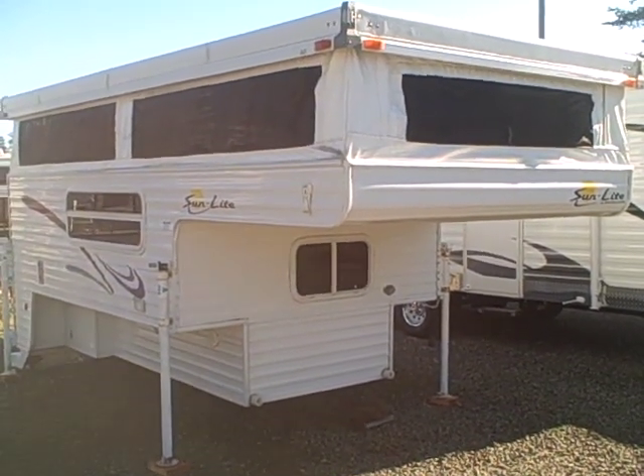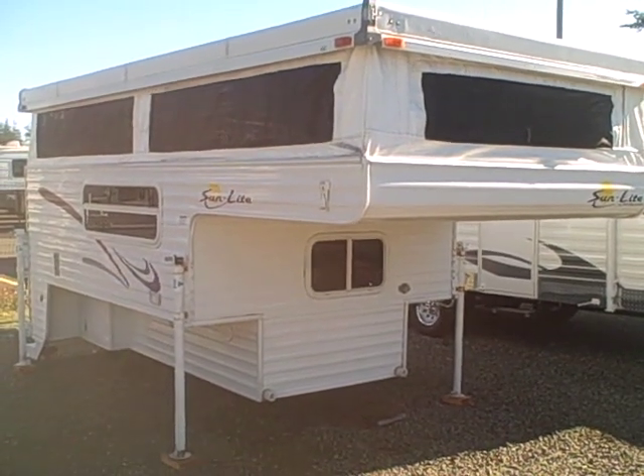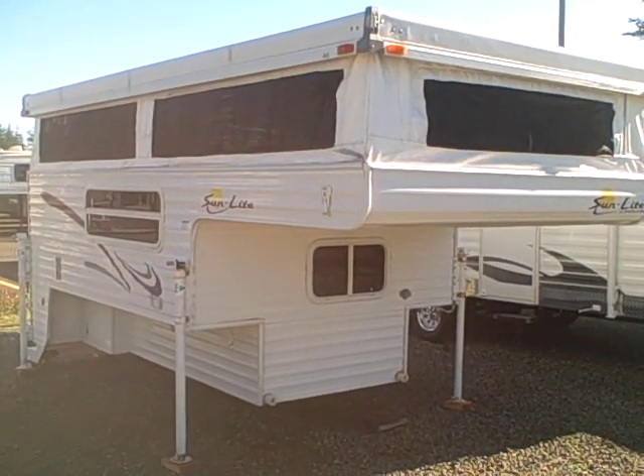Hi, this is Bob with Gibbs RV, and today we're looking at a 2004 Sunlight Pop-Up Truck Camper, made by Sun Valley Incorporated.